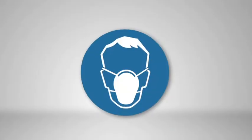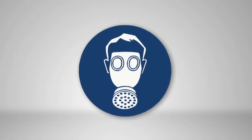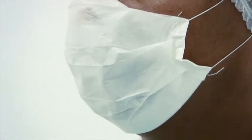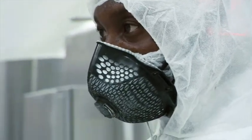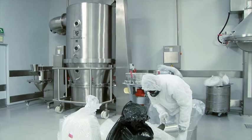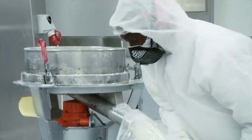Different types of respiratory protection are required in production areas. This equipment provides protection to your lungs and respiratory tract, but only if worn correctly. Some masks are to protect the product from contamination and some are to protect the worker from exposure to respiratory hazards. Make sure you wear the correct mask. Areas where masks should be worn include areas where there is open product, dusty areas, when working with any toxic chemicals, or when instructed to do so.